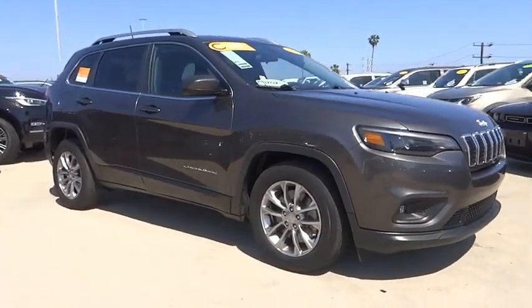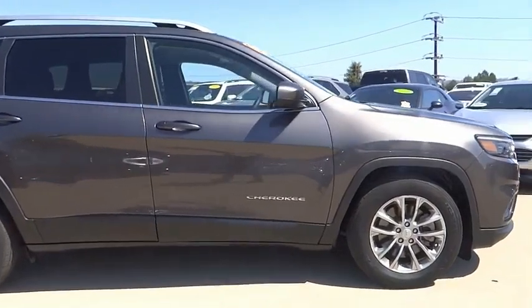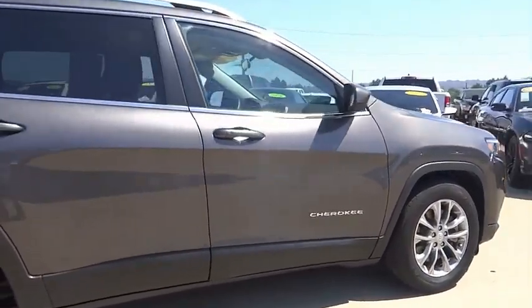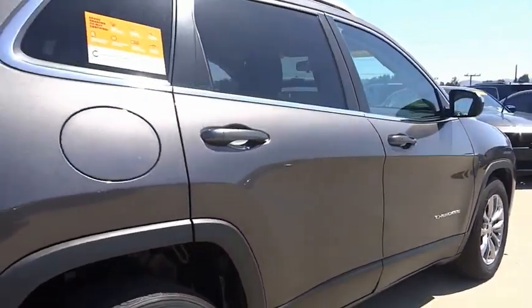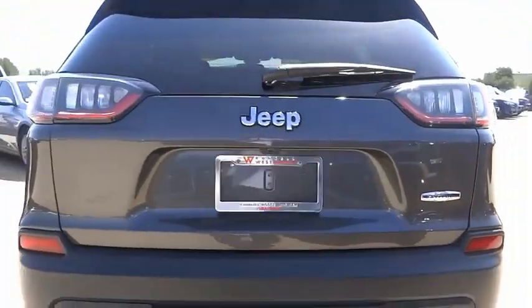Stop by and take a look at the 2019 Cherokee. The Jeep Cherokee offers superior off-road capability. This makes the Cherokee a fine choice for families who venture off-road or vacation in the mountains or other remote areas.